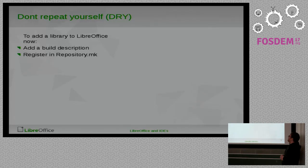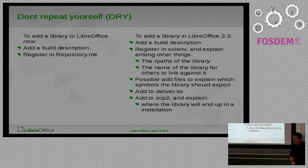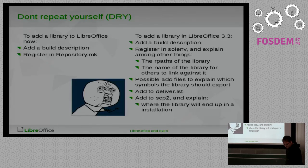For comparison, this is how it is in LibreOffice right now. You register, and if you want a new library you put it somewhere in the registry repository makefile, which essentially says where it should end up in the final build. Then you say how to build it — like, I want to build these C++ files. In the old OpenOffice world it was a bit different.